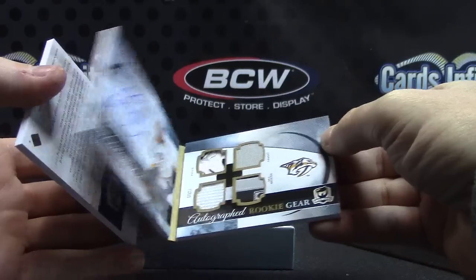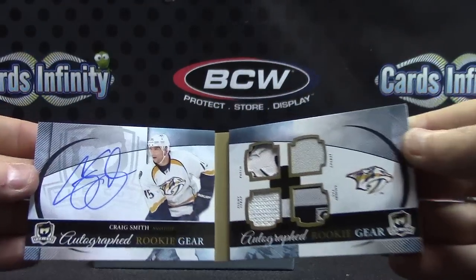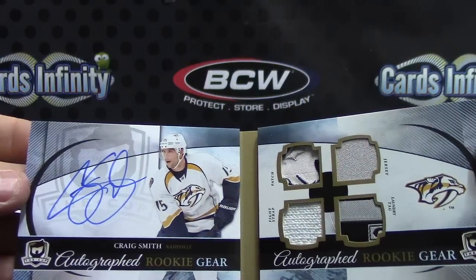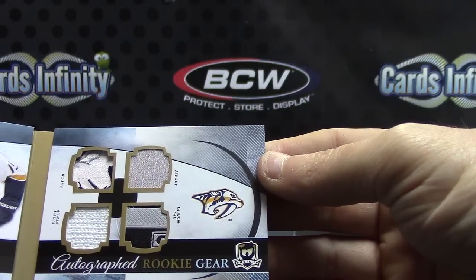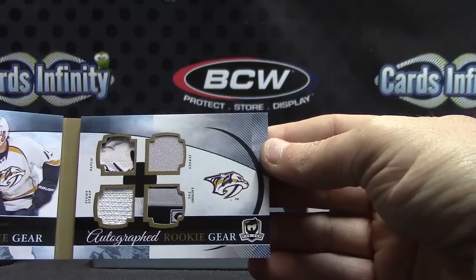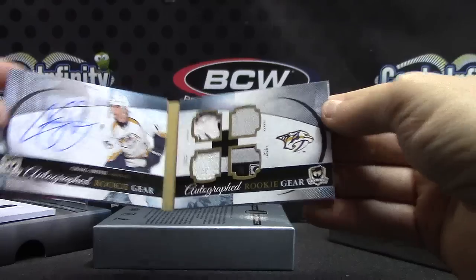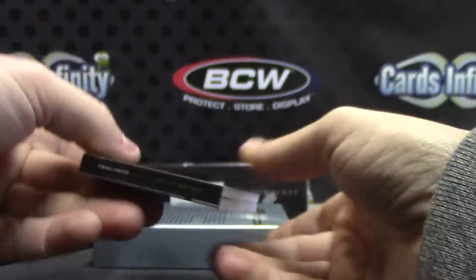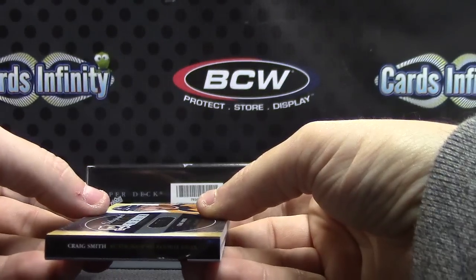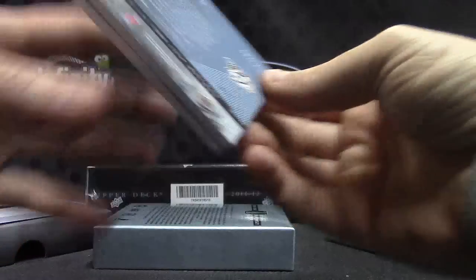Uh oh — number 25! Craig Smith autographed rookie gear — laundry tag jersey patch, fight strap on one side, on the other. I thought it was going to be a shield. 24 or 25 — there you go, Craig Smith. Still pretty cool. I swear I thought that was going to be a fold-out shield.